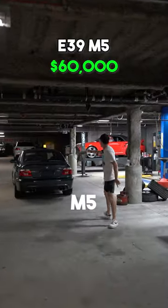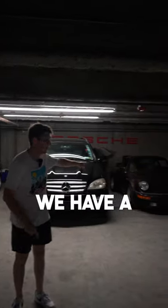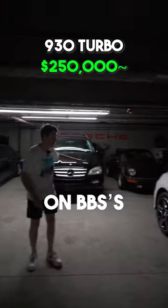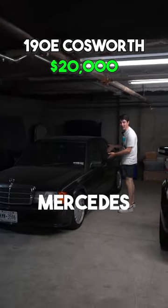There's also an E39 M5, a 997 Turbo, and that's just the start. Hiding in the back, we have a brown 930 Turbo on VBSs. There's also a manual 190 Mercedes.